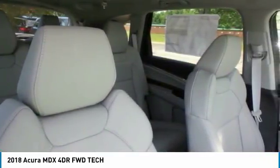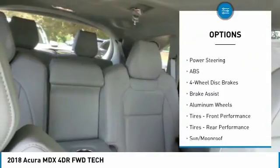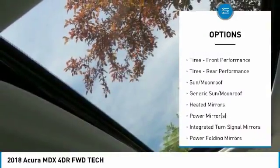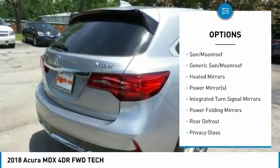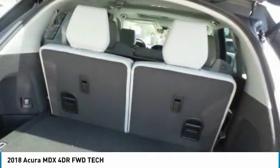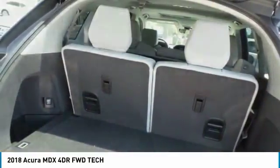Here are some of this vehicle's great options: anti-lock braking system, power passenger seat, power lift gate, steering wheel audio controls, keyless entry, leather-wrapped steering wheel, Bluetooth, power steering, adjustable steering wheel, and hard disk drive media storage.